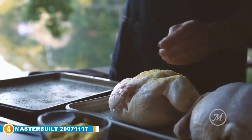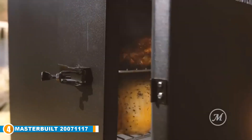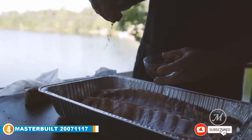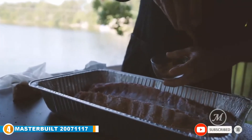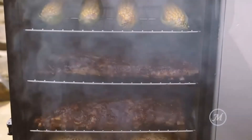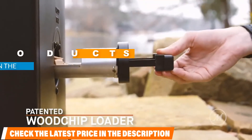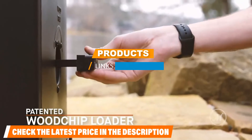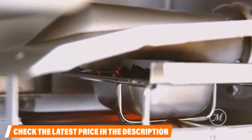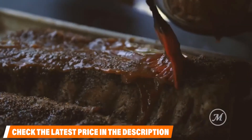At number four we have the Masterbuilt MB20071117. Our pick for the best electric smoker under 300 dollars, it offers over 700 square inches of smoking space with chrome-coated cooking racks — enough room to fit six chickens, four racks of ribs, or even two turkeys. Quality construction and incredible heat insulation make for a great smoking experience. It has a digital control panel to control temperature, power, and time, plus an adjustable air damper for just the right amount of smoke.